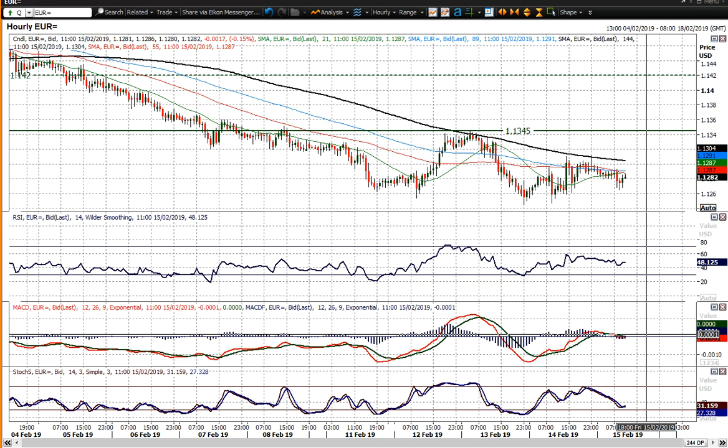So yeah, it looks like it's selling into strength now on Euro Dollar. I wish you good luck in trading. I'll speak to you later.